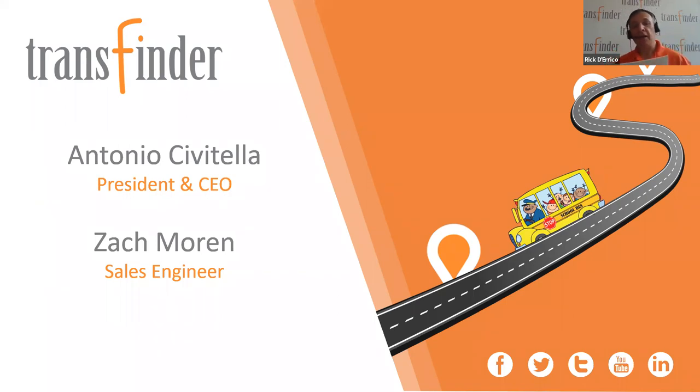We've got a lot to pack in here. Welcome again, everybody. My name is Rick DiRico, I'm the Public Relations Director at TransFinder. We are so glad you're here today. Our CEO, Antonio Civitella, is chomping at the bit to talk about the latest developments in our StopFinder app. It's amazing and it just keeps adding to the functionality.